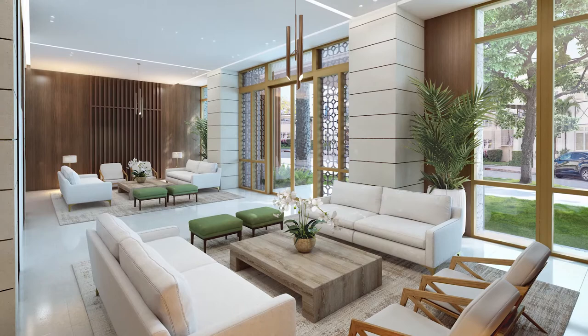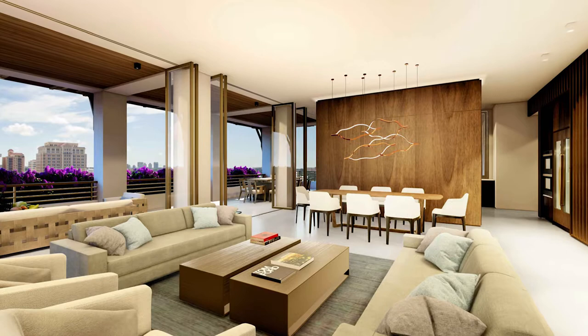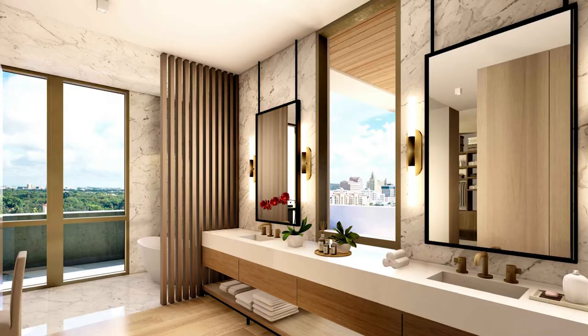Our approach to the style of this project is keeping things very natural and very earth toned, being reflective of our environment. We live in the tropics so the building reflects the indigenous materials that we have here in South Florida with the natural woods and oolite stone and the coral stone that we have in Florida.